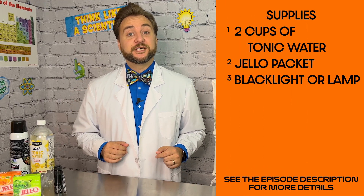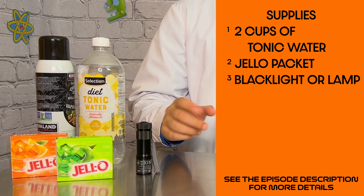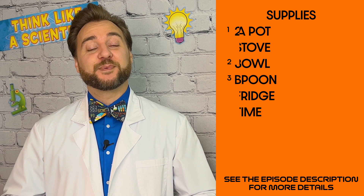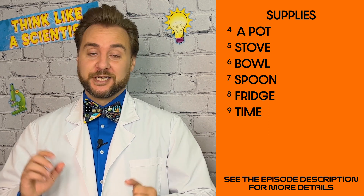We are going to make glow-in-the-dark jello and use a black light to see just how fluorescent it is. For this experiment, the materials you'll need are two cups of tonic water, a jello packet, a black light, as well as a pot, a stove, a bowl, a spoon, a fridge, and a little bit of time.